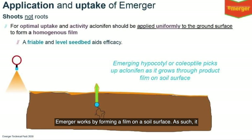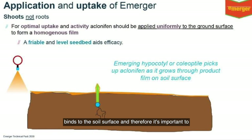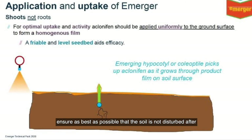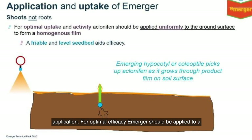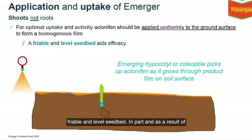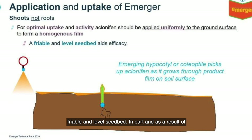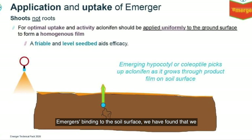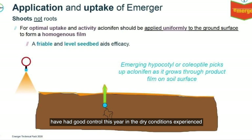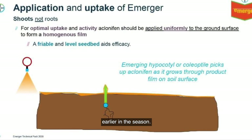Emerger works by forming a film on the soil surface. It binds to the soil surface and therefore it is important to ensure, as best as possible, that the soil is not disturbed after application. For optimal efficacy, Emerger should be applied to a friable and level seedbed. As a result of Emerger's binding to the soil surface, we have found good control this year even in the dry conditions experienced earlier in the season.